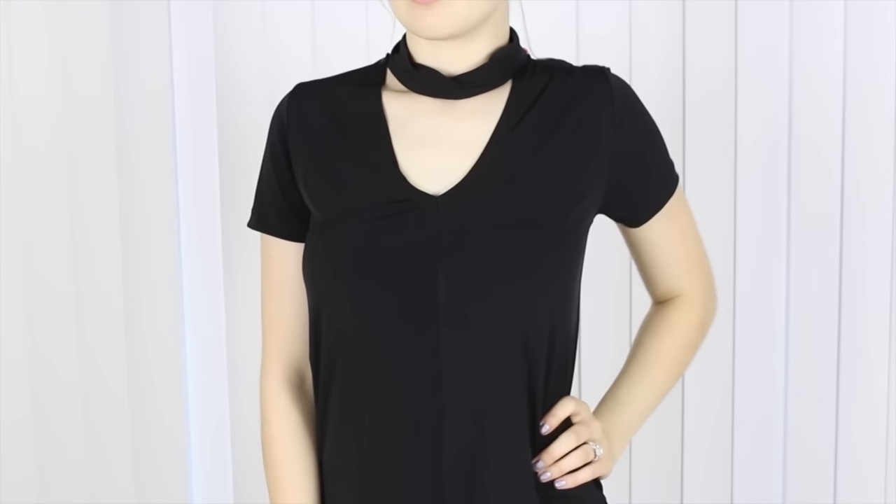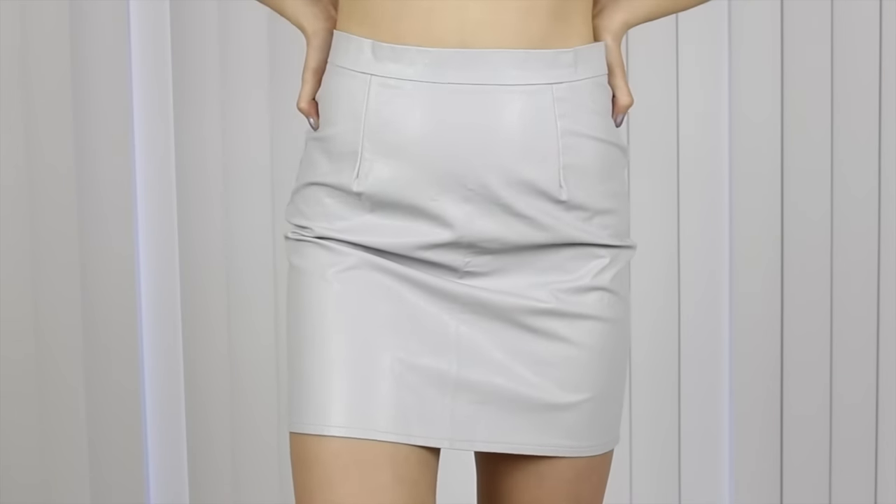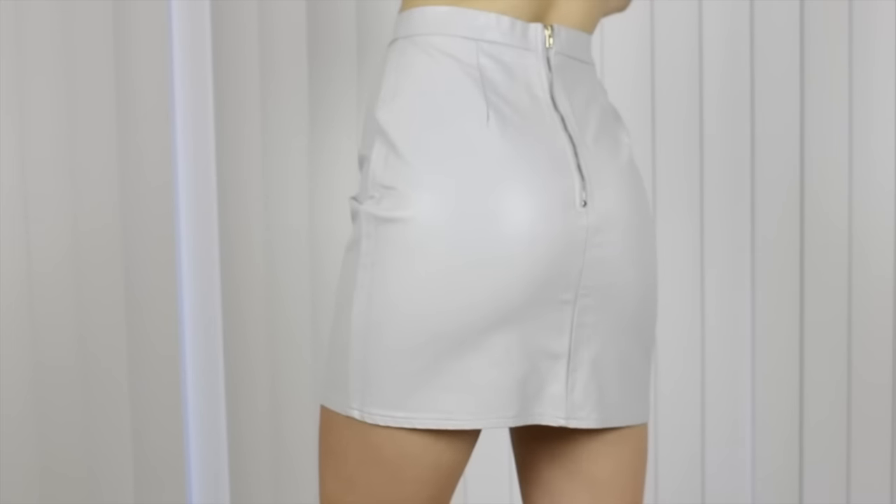The next thing from Boohoo is this really nice black v-neck but the cool part is it has a built-in choker. I just think it brings more life to a basic. And the absolute last thing from Boohoo is this high-waisted skirt — it's the same faux leather material as the one I showed from Missguided. It has a zipper in the back and it's really nice, and that's everything!